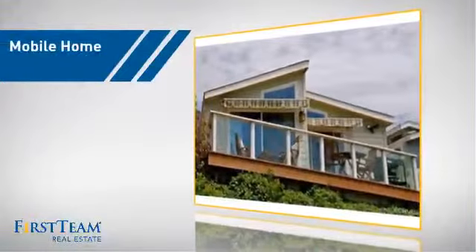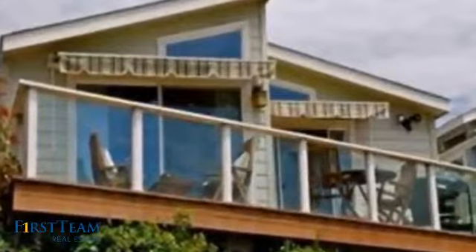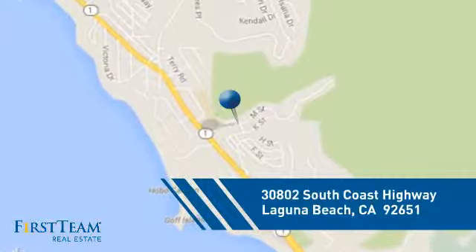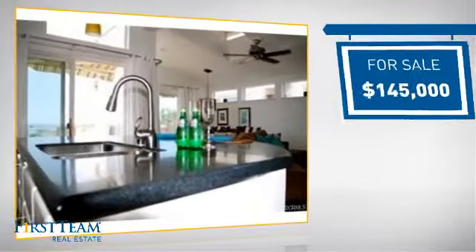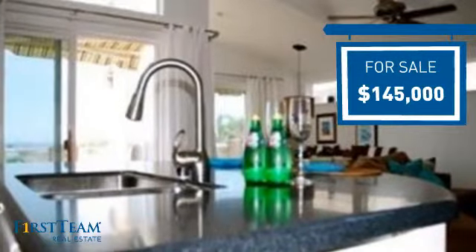This home is a great choice for those looking for comfort, convenience, and the privacy of their own home. And it's located in this area. Currently listed at just under $150,000, it offers an excellent value for the area.